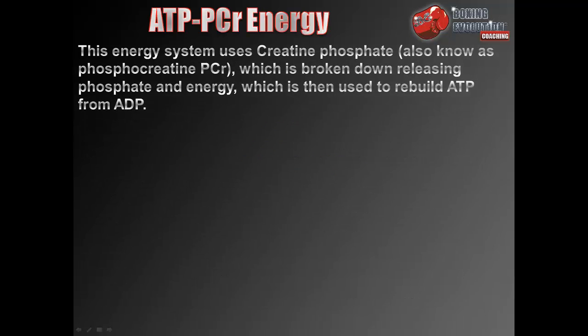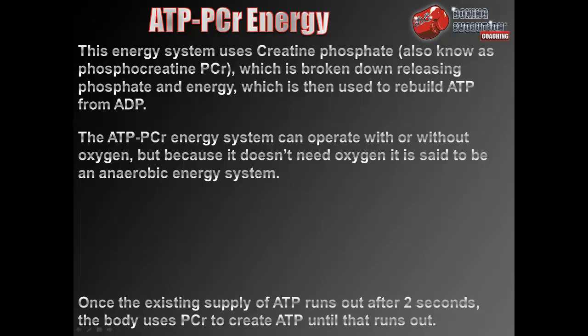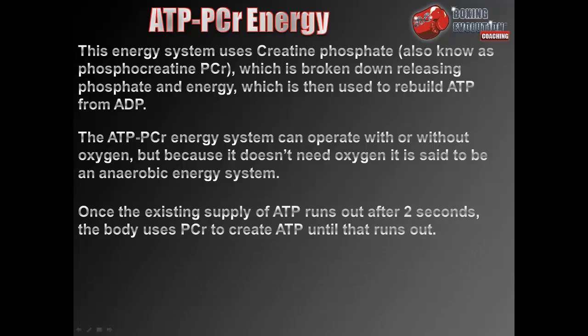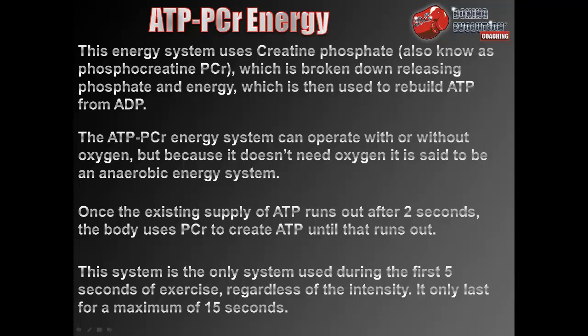The ATP-PCR energy system uses creatine phosphate (also known as phosphocreatine), which is broken down releasing phosphate and energy that is then used to rebuild ATP from ADP. This system can operate with or without oxygen but is classified as anaerobic. Once the existing supply of ATP runs out after approximately 2 seconds, the body uses phosphocreatine to create ATP until that runs out. This system is the only one used during the first 5 seconds of exercise and lasts for a maximum of 15 seconds regardless of intensity.